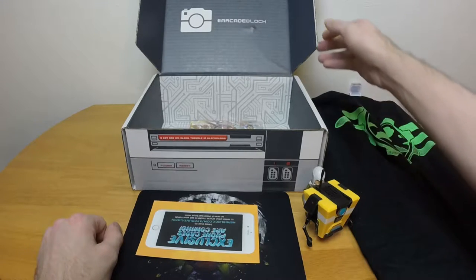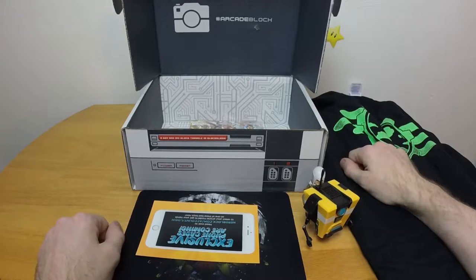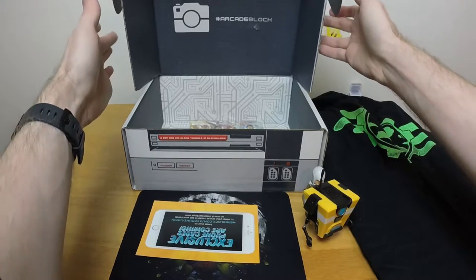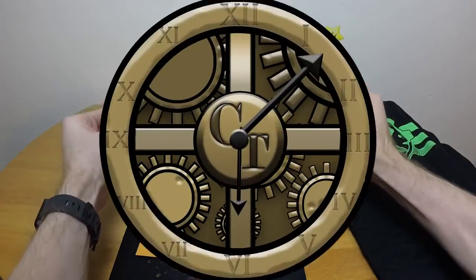Now the table's nice and clean. That's it for April 2016 Arcade Block. See you guys in the next episode and as always, keep playing the game and have fun.